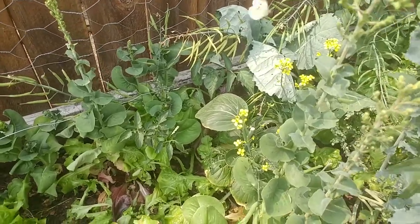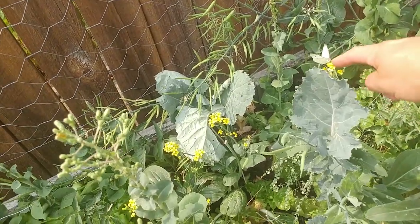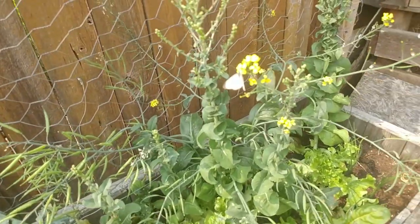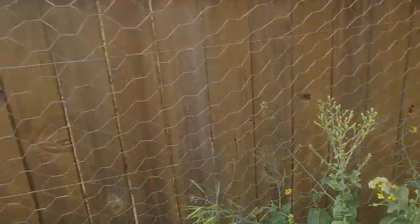Oh hey, look — a cabbage butterfly! Awesome. Get out of here, be gone. Well, I guess you're pollinating, but you better not lay any eggs.